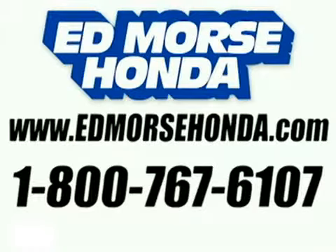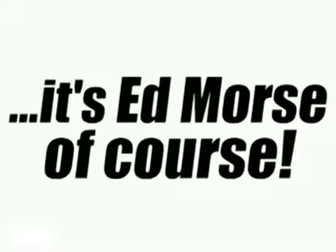Visit our website at EdMorseHonda.com or call us today at 1-800-767-6107. For value and service, it's Ed Morse, of course.